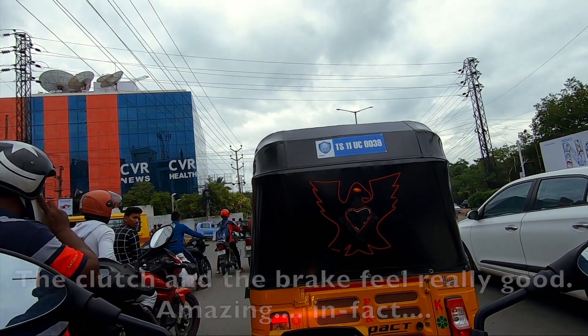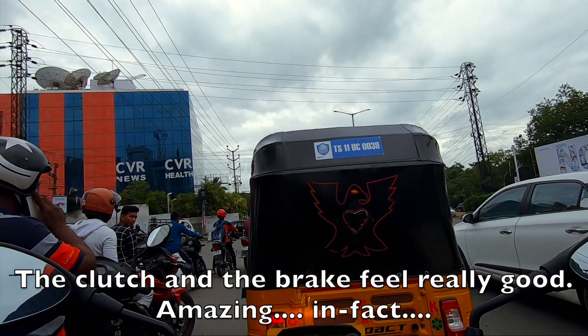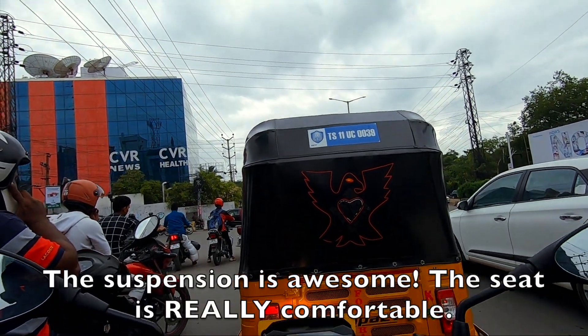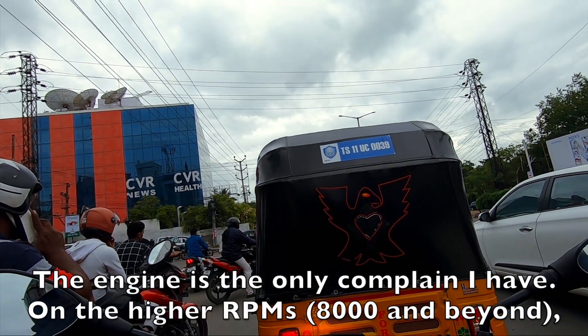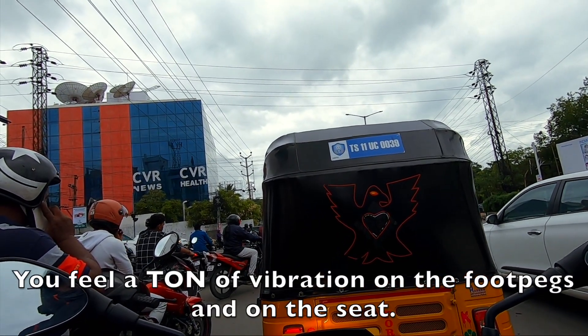The horn is weird. The clutch and the brake feel really good — amazing, in fact. The suspension is awesome, the seat is really comfortable. The engine is the only complaint I have: at higher RPM you'll feel a ton of vibration on the footpegs and on the seat.